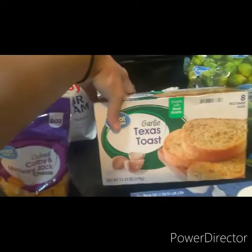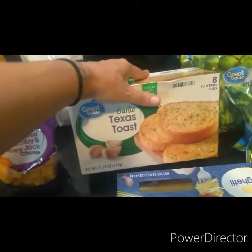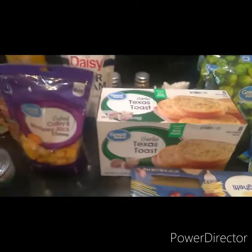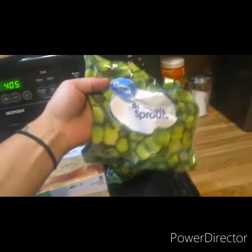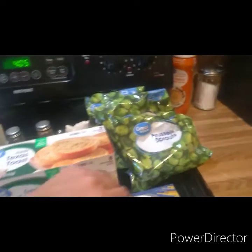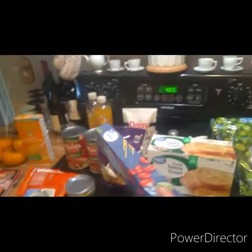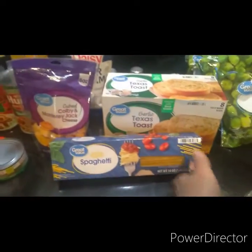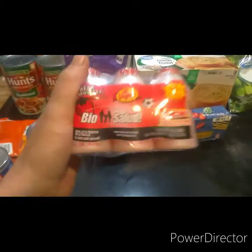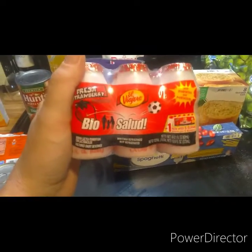I saw this Texas toast for $1.27, so I grabbed it, because I get French bread and it's not good by the time I make the spaghetti. And of course I grabbed three Brussels sprouts for $1.27 each — my favorite. I got some spaghetti noodles. I don't remember the price of those.